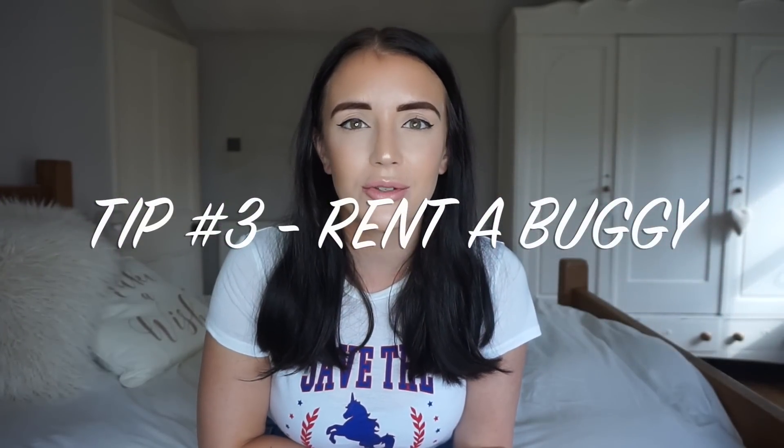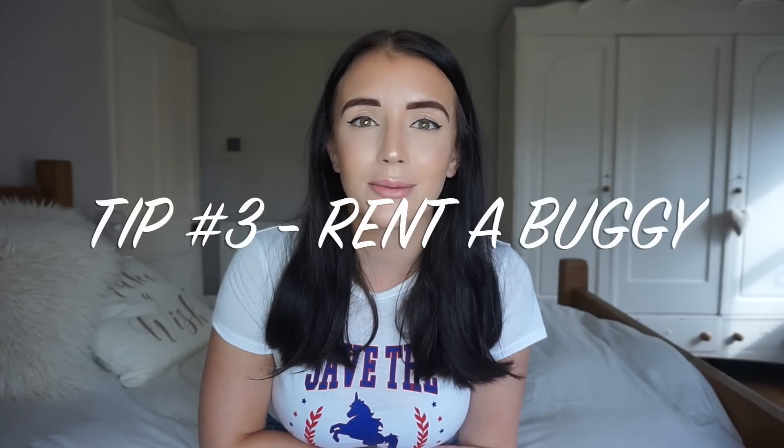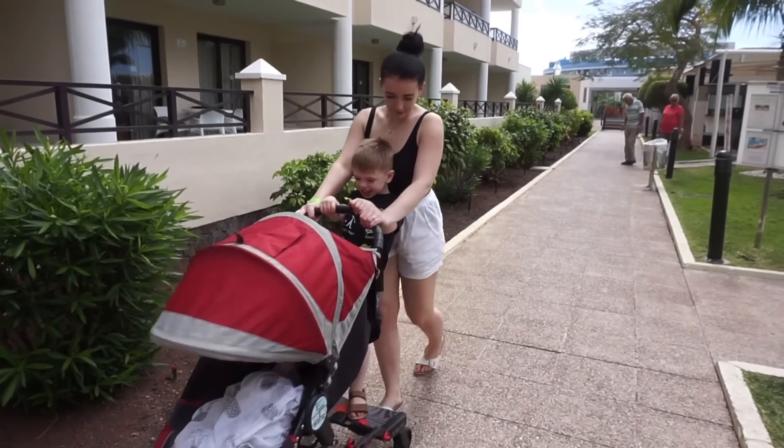Another thing I would recommend: do not buy an expensive or brand new buggy just to go on holiday with. Ours got absolutely wrecked in the hold and when we got to Tenerife I was devastated — it had been kindly sent to me by Mamas and Papas for a review and it got completely ruined. So we ended up hiring a pram, which I hadn't even thought about before. It was just a guy in a van and it cost 60 euros for 10 days, which I think is really good.